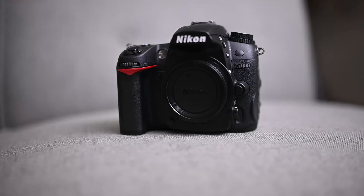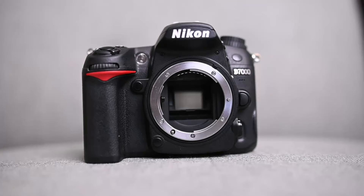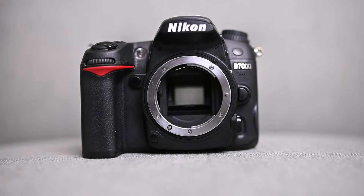Yes, the Nikon D7000 is still an amazing camera. Released back in December of 2010, this makes it a 12-year-old camera, and I can see why a lot of D7000 users are not letting go of it. Getting straight to it, the Nikon D7000 has a 16.2 megapixel CMOS crop sensor.